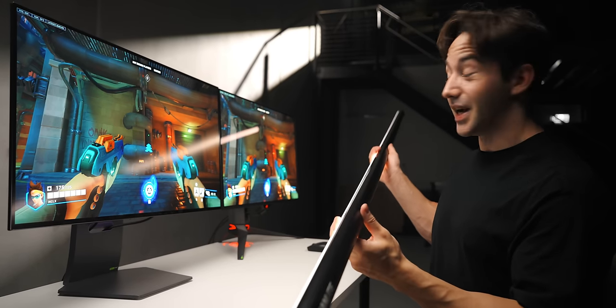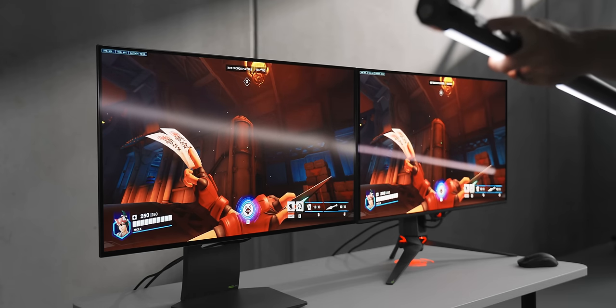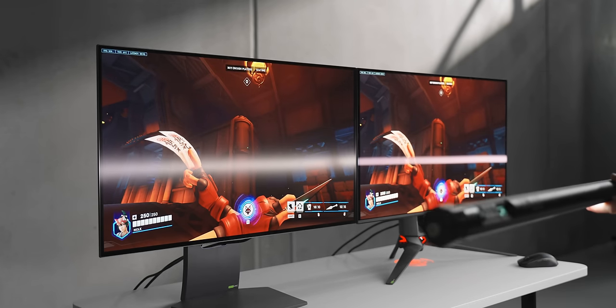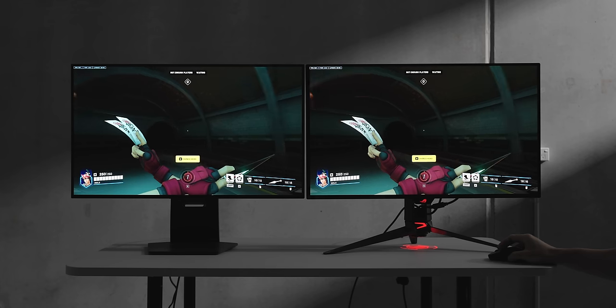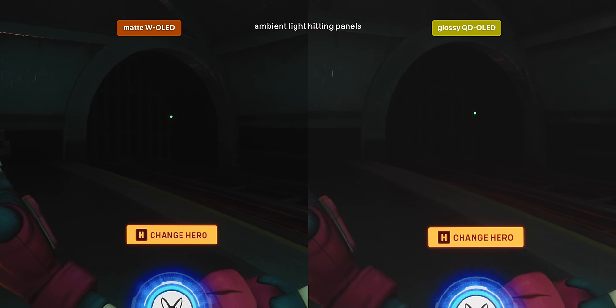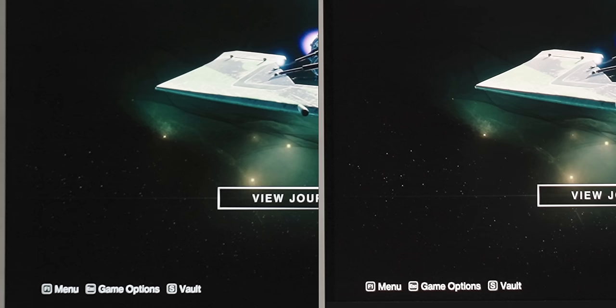That is until we introduce some light, because that's where we see a bigger difference. What we should really be looking at here is W-OLED versus QD-OLED — that's really where the biggest difference is. QD-OLED doesn't play nicely with light directly hitting the panel; the black levels rise a huge amount. If you go with a QD-OLED and you really care about this, you need to be controlling the amount of light in your room, especially the light above and behind you.